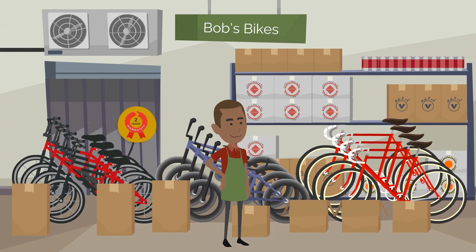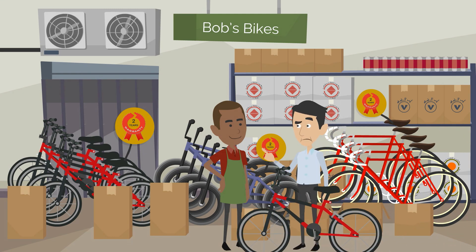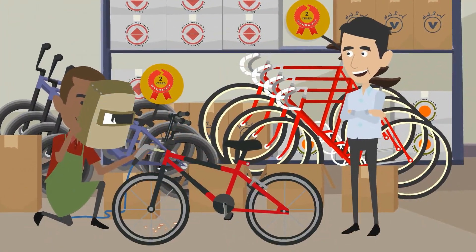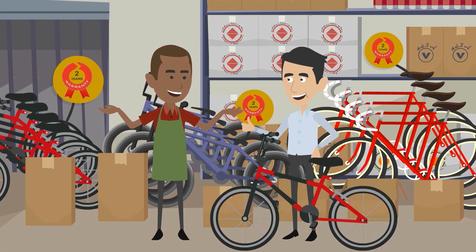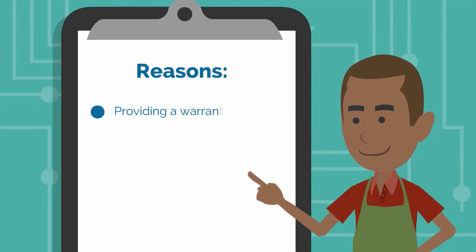Let's see an example of these two warranties in action. Bob provides a two-year express warranty to his customers. If the bike breaks down due to a defect within the first two years after the customer buys the bike, Bob will repair or replace the bike for free. Bob's warranty statement also disclaims implied warranties.